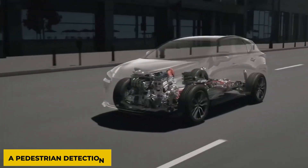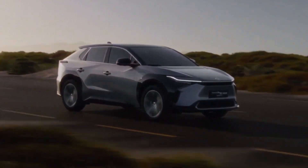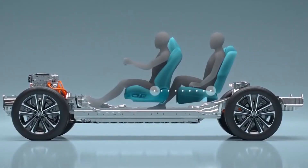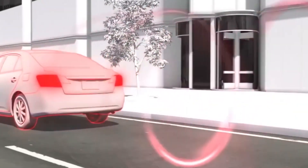Pedestrian detection: the electric vehicle will be fitted with front and back cameras and a radar to detect and avoid possible collisions with pedestrians. When it detects a potential collision, the driver is alerted by visual and audio warnings to prevent possible accidents.